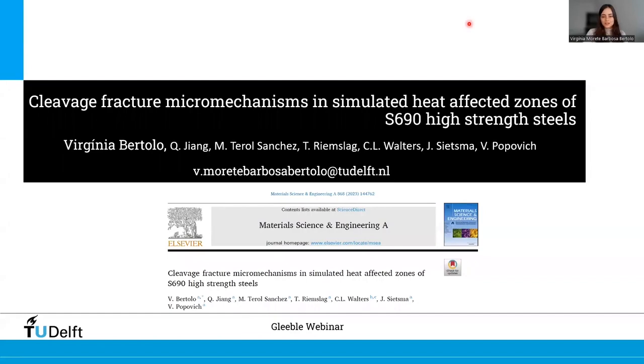It looks like I'm having a little trouble sharing the video here. There we go. Thank you for the invitation to present our work in this webinar and also for the introduction. Hello everyone. Thank you very much for attending our presentation on cleavage fracture micromechanisms in simulated heat affected zones of S690 high strength steels.